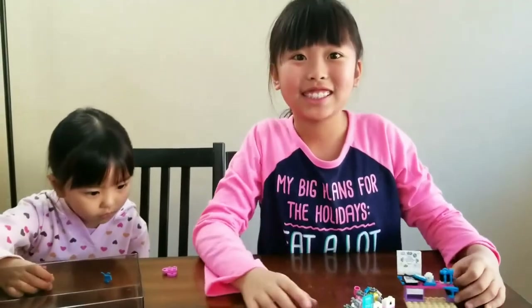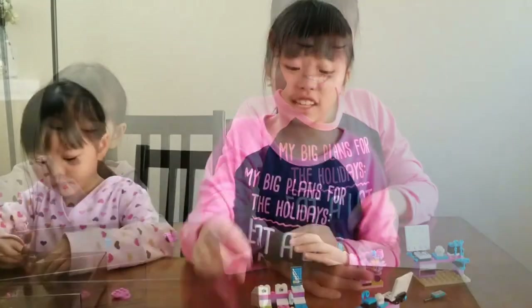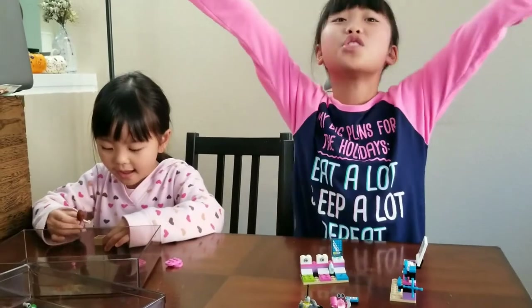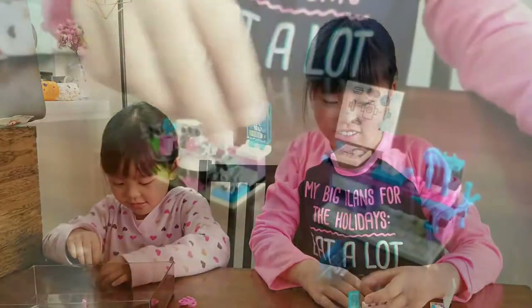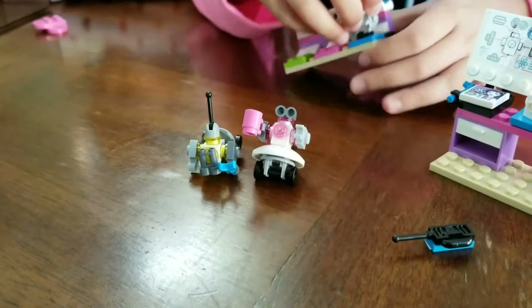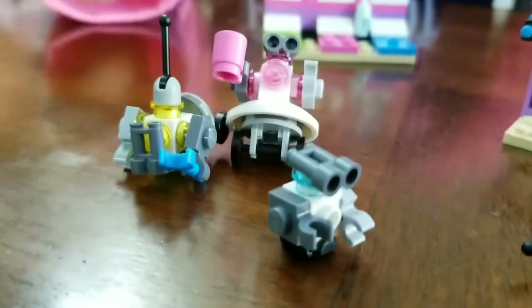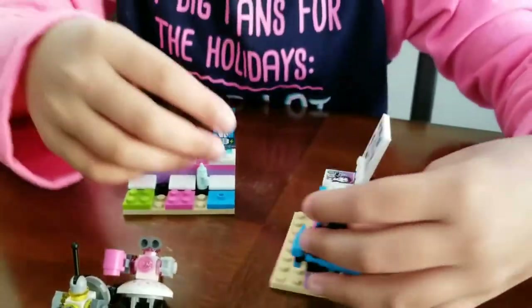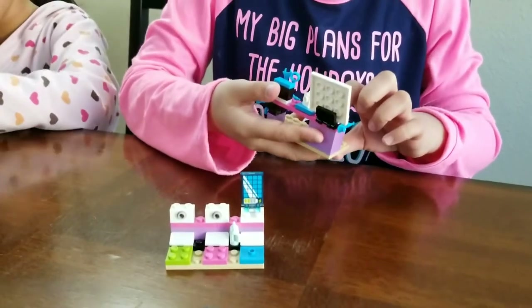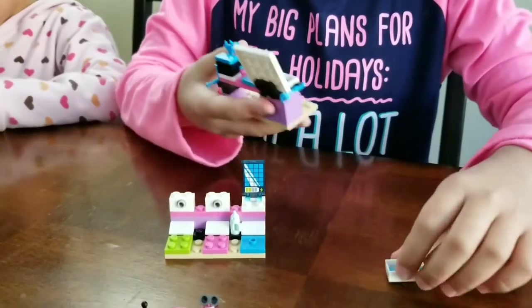We did it! Olivia has three robots, a controller, and tons of tools! So, these are the robots, the helpful ones, I think. And this is the baby one. And these are all the other tools. There's some tools in here. This is the charging station.